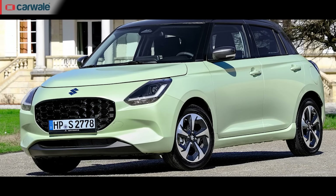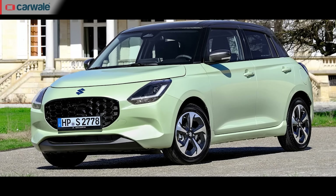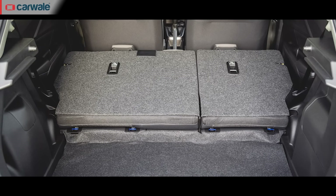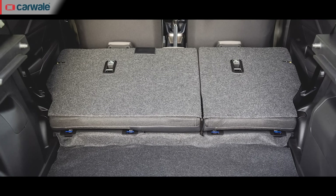The car has grown in overall length by 20 mm but the wheelbase remains unchanged, which means you'll get roughly the same amount of space inside. It still retains the 268-litre boot of the current car. And as is the case with every Maruti since the original 800 back in 1983, the rear seats fold down for additional cargo space.